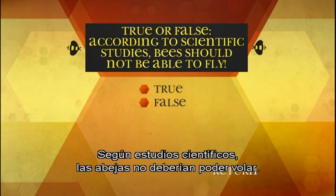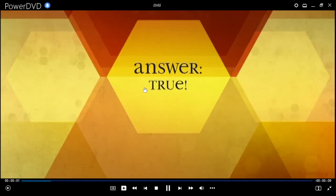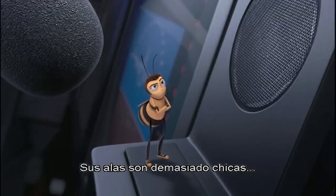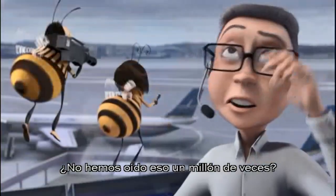True or false: according to scientific studies, bees should not be able to fly. True. The evaluation proves that according to their weight, height, and wingspan, the bees should not be able to fly. Technically, a bee shouldn't be able to fly at all — the wings are too small, their bodies are too big. Hey, hold on — haven't we heard this a million times?